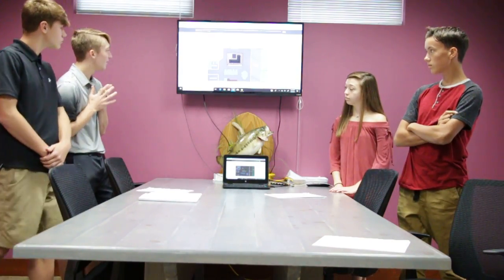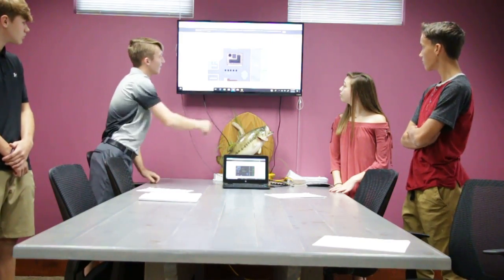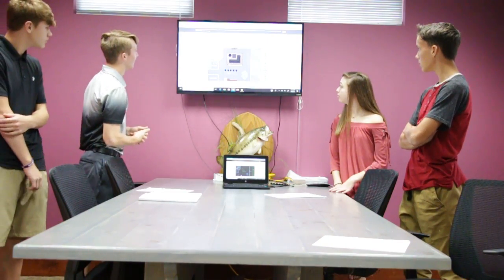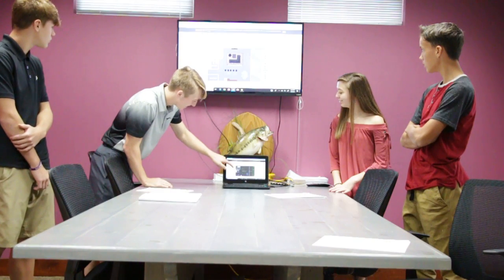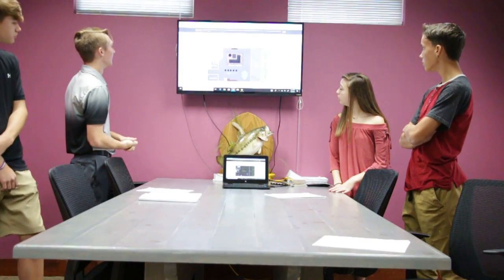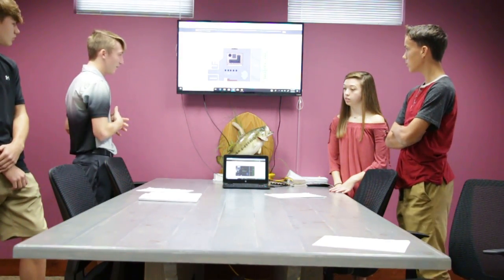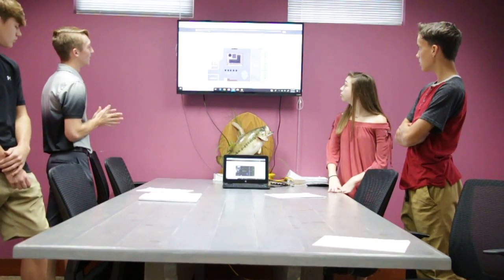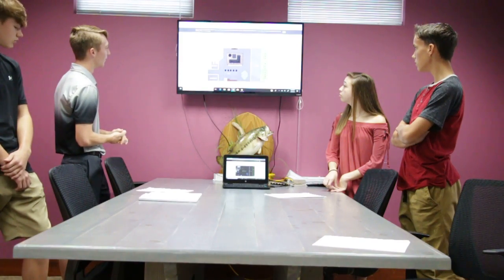For our curricular activities, we were able to incorporate biology with the plants, and architecture and interior design to find all the appliances and dimensions we used. We also incorporated engineering with the dimensions for the walls, all the different rooms, and how the doors work.